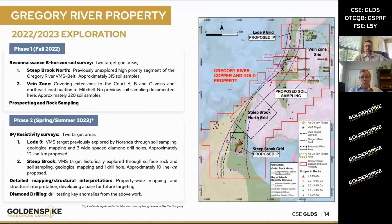So what do we plan to do this year to explore these? Some of this work is already underway. You can see up on the map on the right hand side, at the very top, we have what's called the Load Nine grid proposed by IP. That grid is actually completed — we did an IP survey just last month and we are waiting for the results to come back. Further to the right, you can see the Vein Zone grid. That was a soil grid that we did last fall.